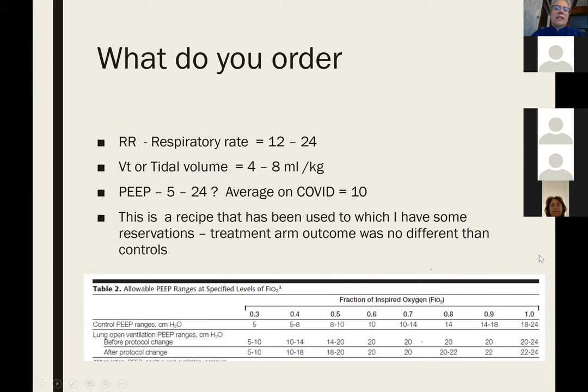As the doctor, you write orders for the respiratory therapist to set up the ventilator. These are basic orders: you need to specify the respiratory rate, the tidal volume, and other settings. It's recommended to keep tidal volume between 4 and 8 mls per kilogram as a protective strategy for the lung — you don't want to blow it up so much that you injure the walls.